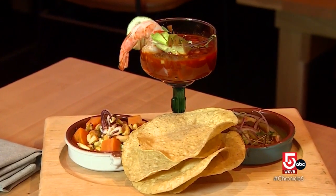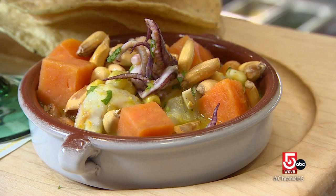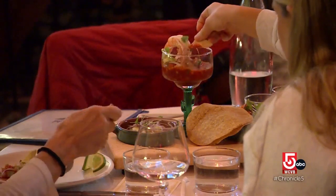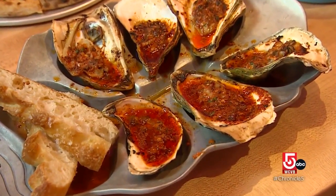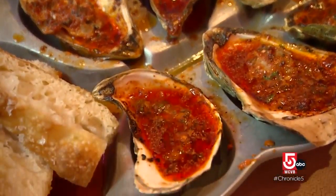Those brilliant colors continue atop the Plateau Especial, teeming with calamari, snapper, and shrimp — plenty of seafood to share, all at different spice levels. The oysters asadas are a decadent delight. They're just roasted in the wood-fire oven, and they come out served with a little house-made focaccia.